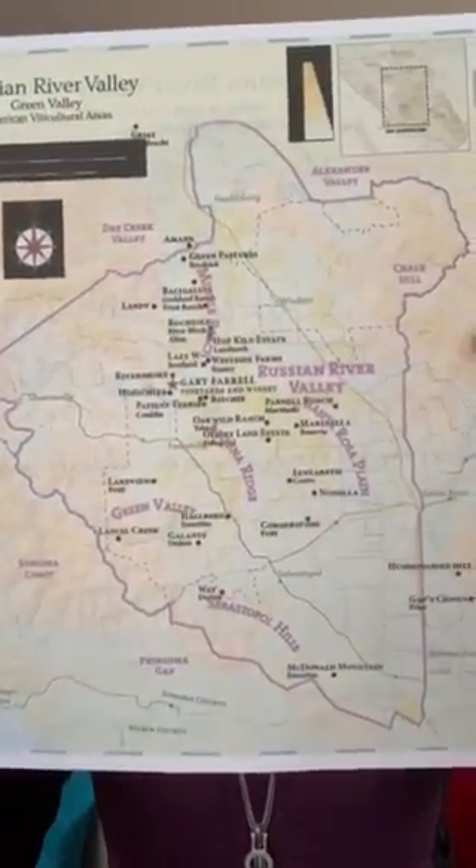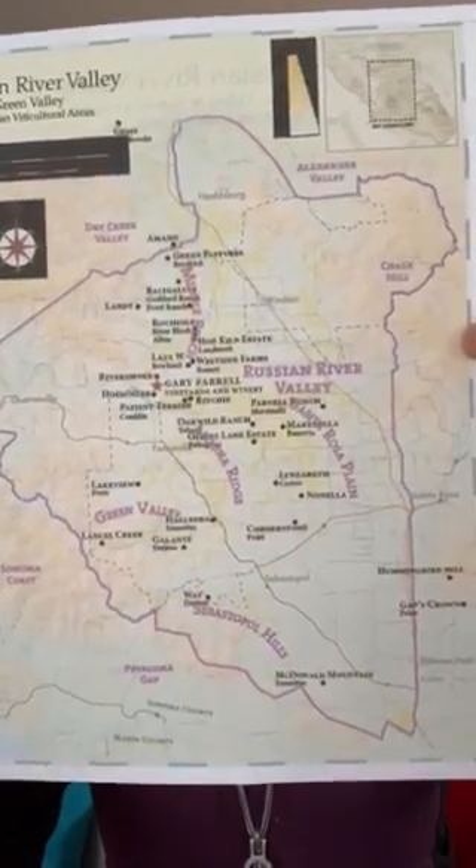This is an amazing wine because it's a blend of 23 different vineyards. We have a map online that shows you the Russian River Valley, all the vineyards we work with, the neighborhoods of the Russian River Valley. On the back side there's a listing of all the vineyards and the clones that we get from each site.